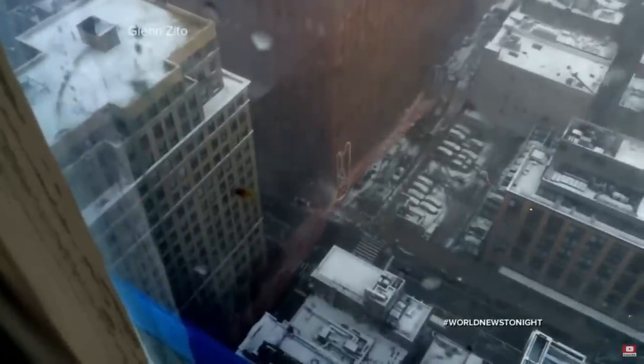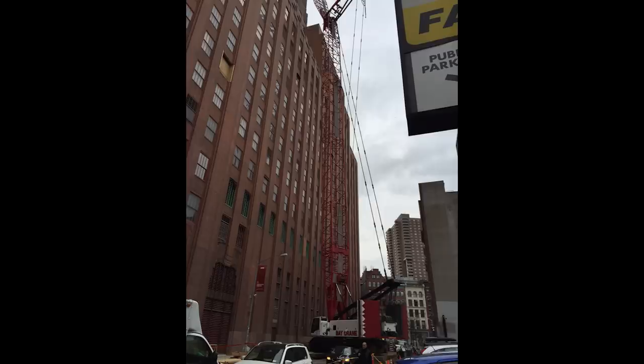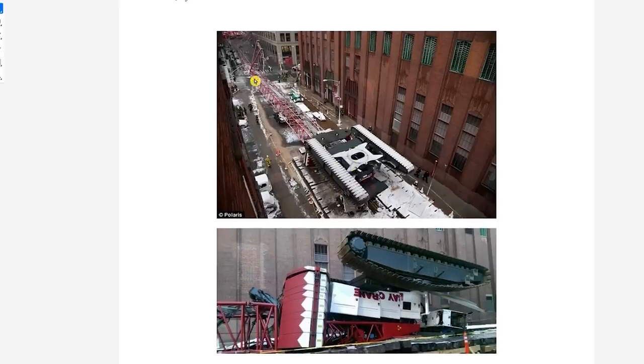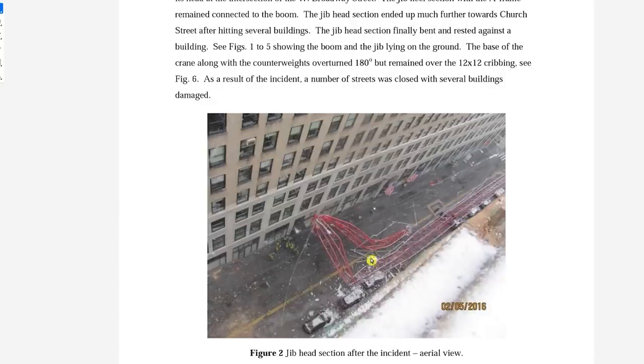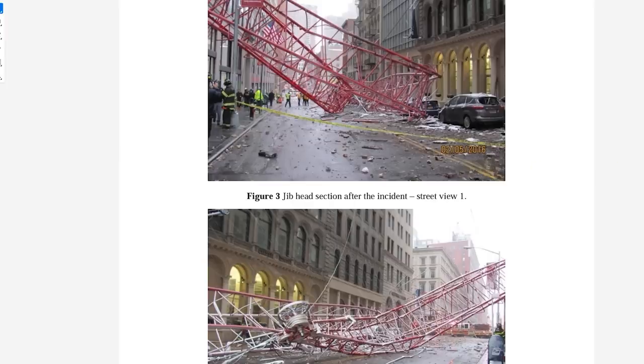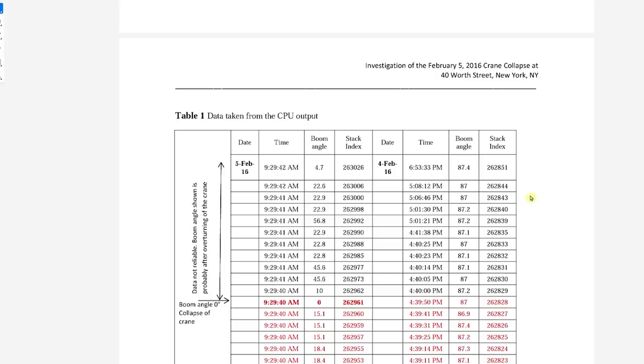Now I have a bonus crane collapse for you. This one was not from the New York Crane Company — it's a different company — but it did happen in New York City on February 5th, 2016, and it killed one person on the street. Some reports say the contractors knew the day before, on February 4th, that it was going to be windy and stormy, and they should have lowered the crane down the night before with the boom all the way parallel to the ground. Why they did not do this, nobody knows. When the thing toppled over it completely flipped upside-down, belly up on the ground. It's amazing that only one person was killed.